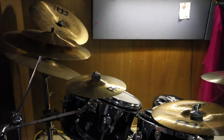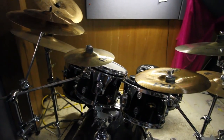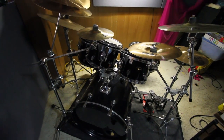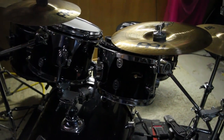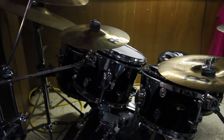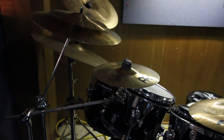This is my drum set. It is a Pacific by DW five-piece maple-shelled kit. I just put brand new Evans drum heads all the way around. I have an assortment of Meinl, Zildjian, and one Paiste cymbal, DW 5000 double bass pedals, and a menagerie of orphaned hardware.